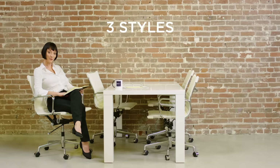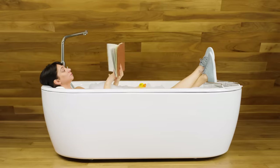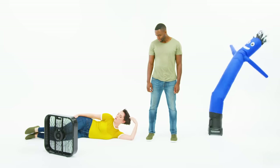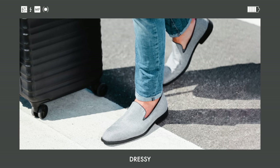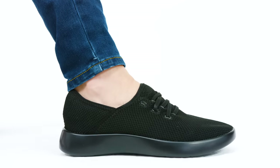They come in the three best styles imaginable, for both men and women: dressy, loungy, and breezy. They come with laces or without. And if you're on team laces, these ones are elastic, so they just slip right on!